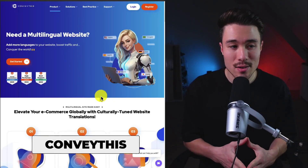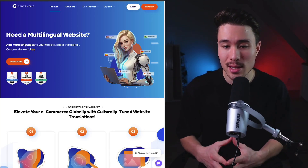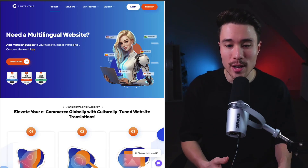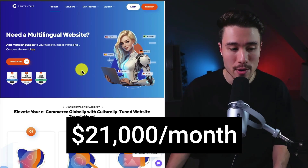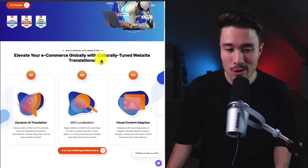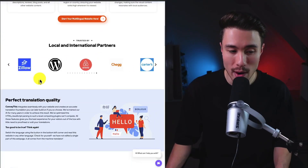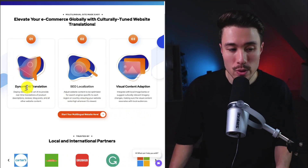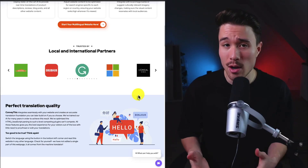Our next MicroSaaS is Convey This, founded by Mai. It effortlessly translates websites, online stores, and content into 90-plus languages without any coding or manual work. It does a self-reported $21,000 a month in revenue, elevating e-commerce globally with culturally-tuned website translations. It uses dynamic AI translation to create more accurate translations for e-commerce stores and is trusted by quite a few brands.